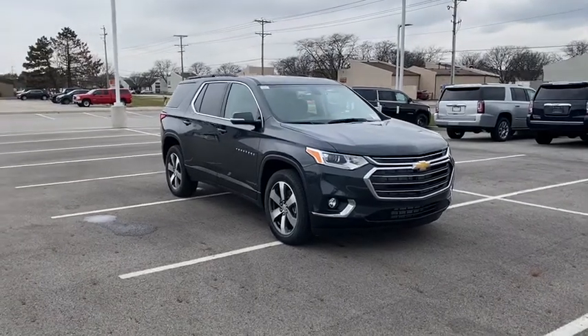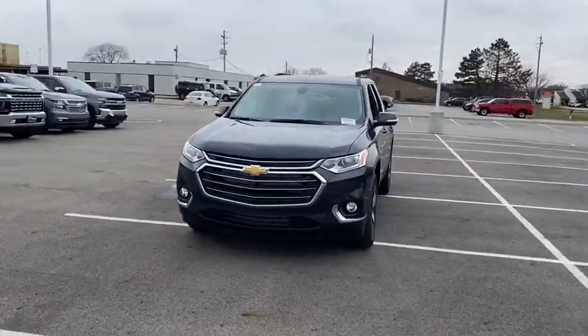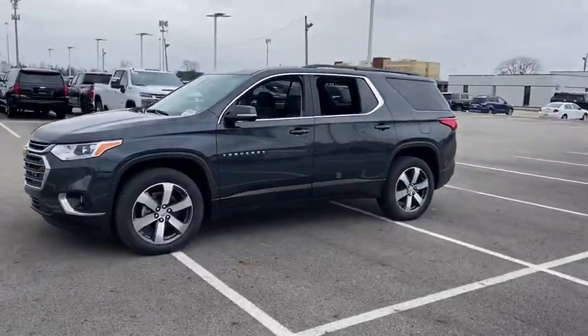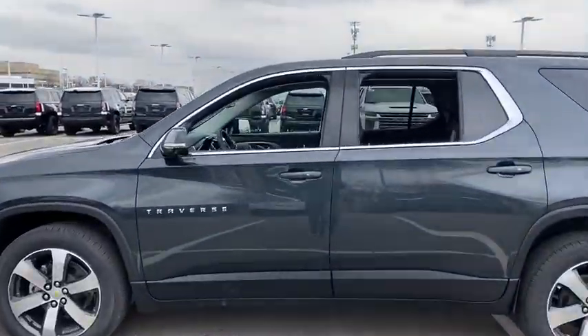Come test drive the 2020 Chevrolet Traverse. The Chevy Traverse is more stylish than minivans and far more fuel and space efficient than truck-based SUVs. Crossovers like the Traverse are excellent family vehicles.